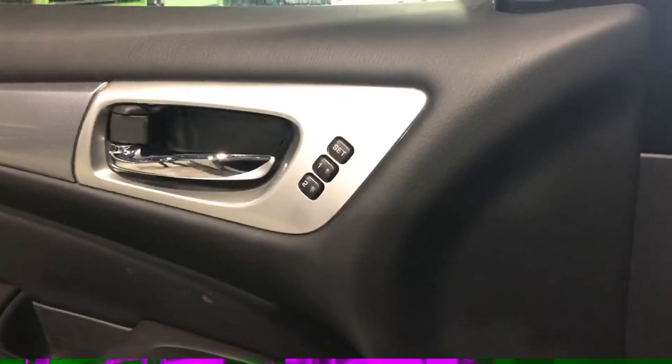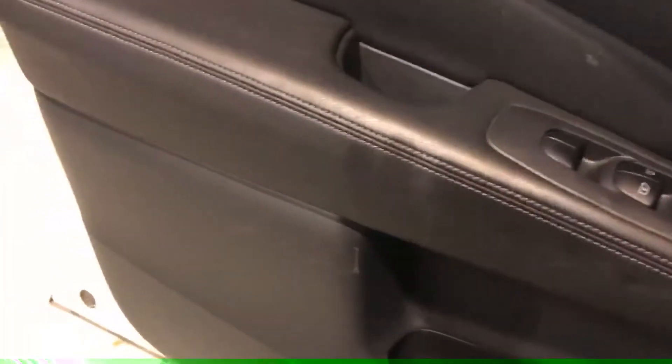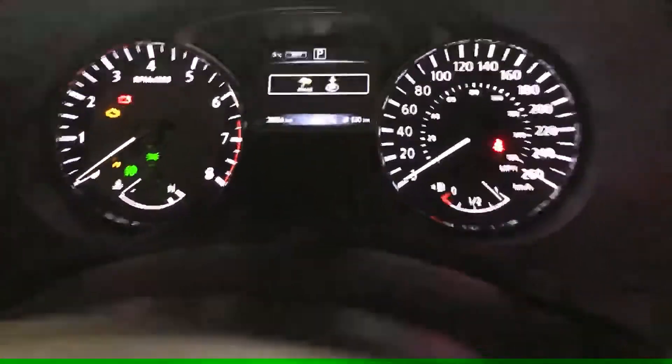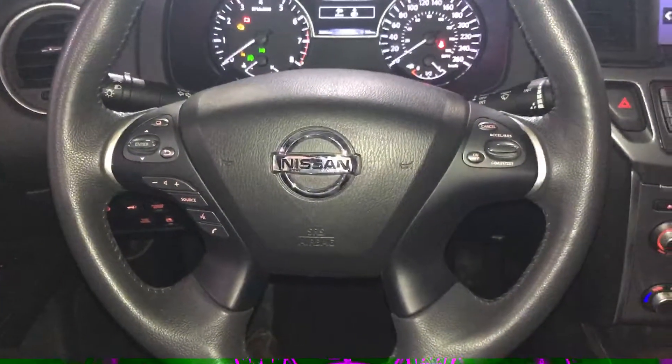It comes with memory seating as well. Doors are all in good condition — no tears, no scuffs. It still hasn't even been cleaned yet. Coming inside, it has 28,856 kilometers on it.